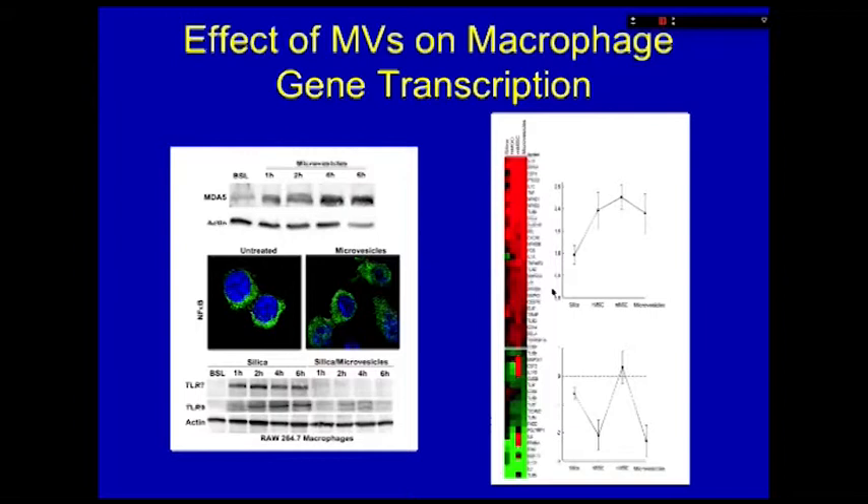The process of uptake of the microvesicle by the macrophage is biphasic. There is an adherence of the vesicle to the macrophage cell surface that generates some lipidation, and subsequently they are incorporated. Once incorporated, they elicit clear sensing of the microRNA content. In this case it is the RIG-I helicase MDA5, which in turn is followed by the activation and nuclear translocation of transcription factors such as NF-κB.